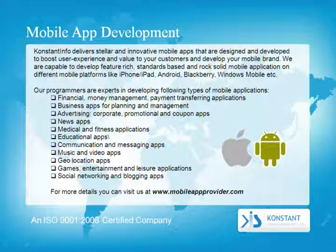Constant Info delivers stellar and innovative mobile apps that are designed and developed to boost user experience and value to your customers and develop your mobile brand. We are capable of developing feature-rich, standards-based, and rock-solid mobile applications on platforms like iPhone, iPad, Android, BlackBerry, and Windows Mobile.